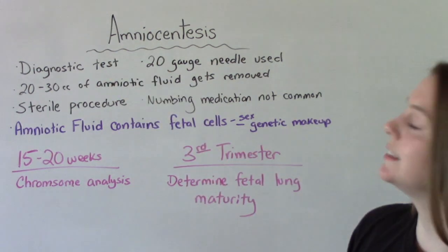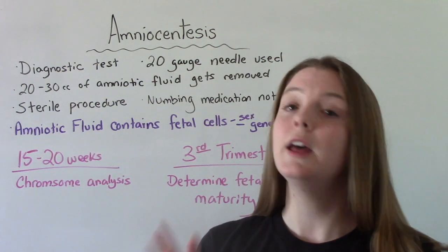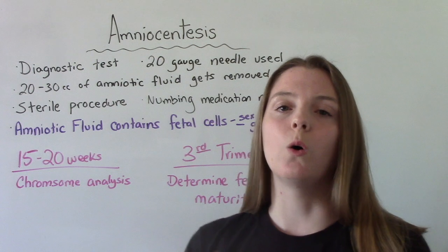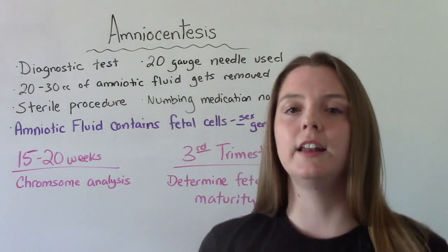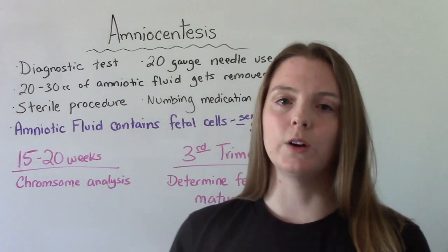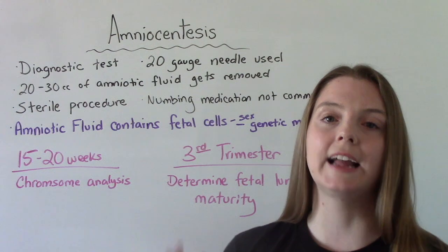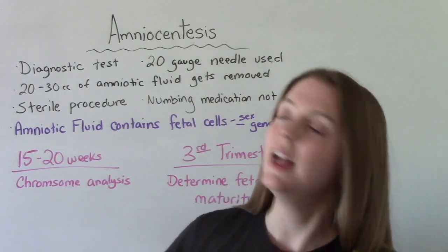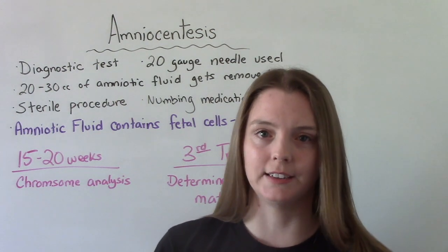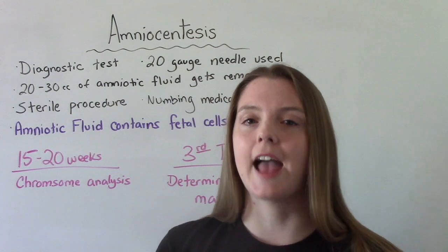It's a diagnostic test. What is the difference between a diagnostic test and a screening test? Some prenatal exams are screening exams. If you have a positive screening result, your baby is more likely to have that condition. A diagnostic test is more accurate than a screening test. An amniocentesis is about 99% accurate.